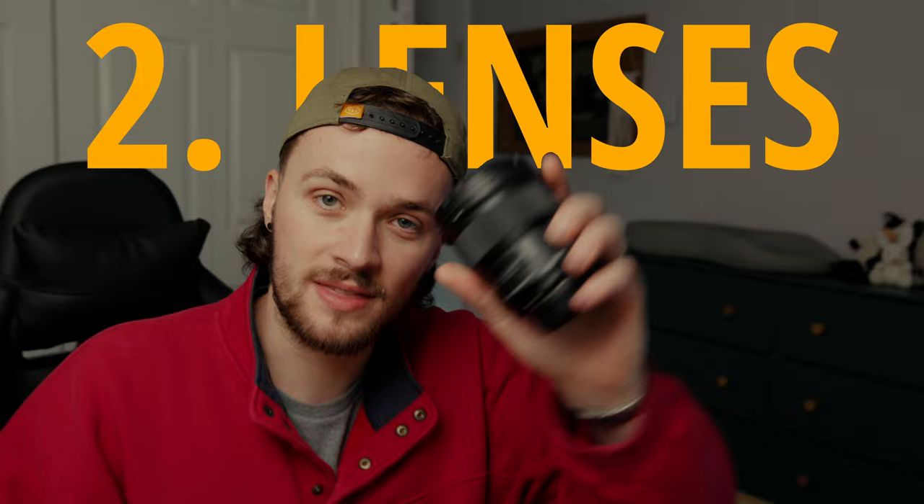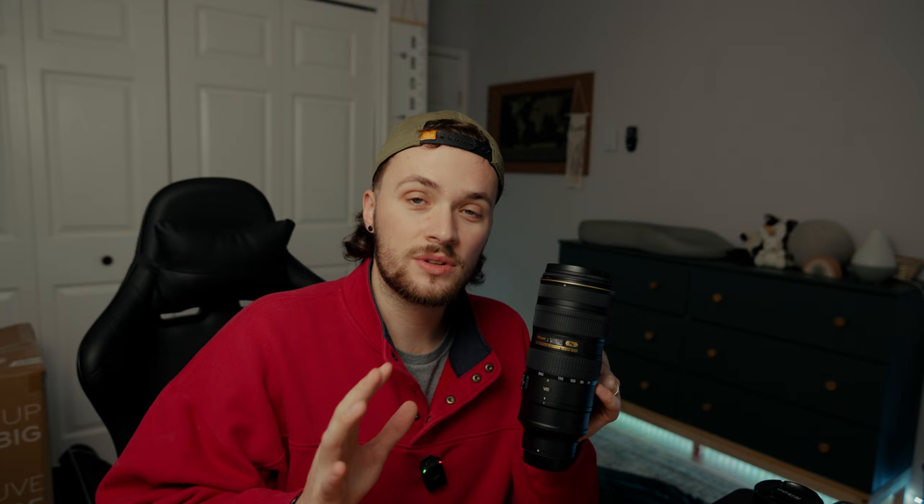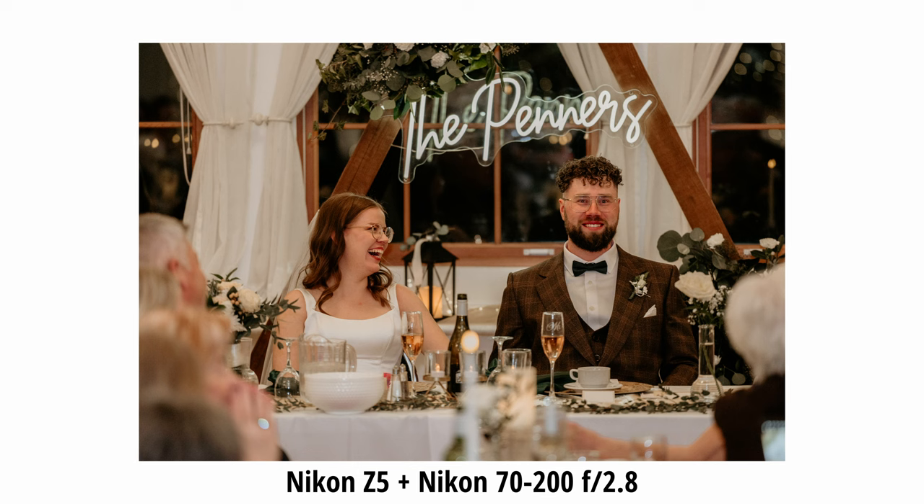Next is lenses. I am bringing only three lenses tomorrow: the 24mm f/1.4 from Sigma, the 50mm f/1.4 from Sigma as well, and the 70-200mm f/2.8 from Nikon. Personally, I am a prime lover when it comes to shooting weddings. Carly is usually more of a zoom person, but I'm going to be using mostly the 24 and the 50, and then the 70-200 for all the tight shots during the ceremony and during the speeches at the reception.